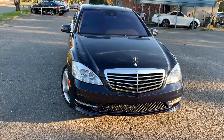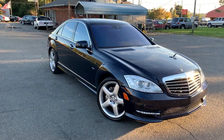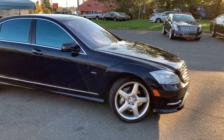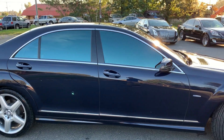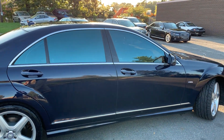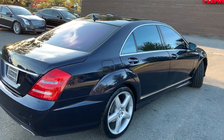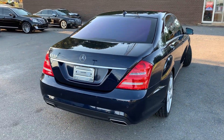Look at that stance — just talk about perfection. And this color is everything. I have yet to see another one in this color. Not saying it doesn't exist, but this is an extremely rare color. For more information and details about this beautiful Mercedes-Benz, contact Carolina Auto Imports at 704-599-2020 or reach us online at www.CarolinaAutoImport.com.